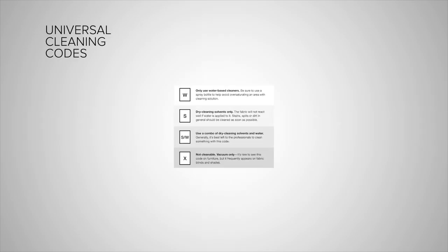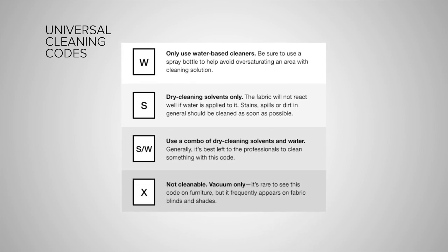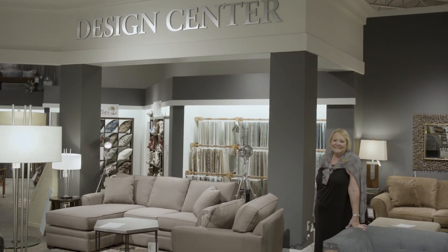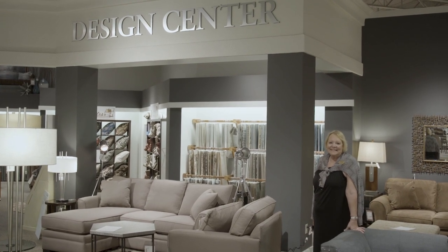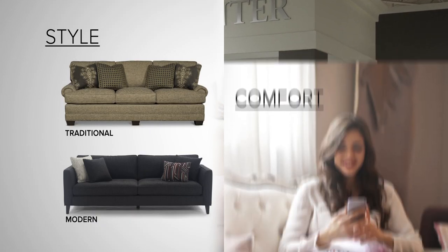Whatever fabric you choose, be sure to inquire about the cleaning code and the best way to care for and maintain it. With so many options, choosing the right sofa might seem challenging. But if you focus on what looks good — the style — and what feels good — the comfort — you will be sure to choose a sofa that you love.